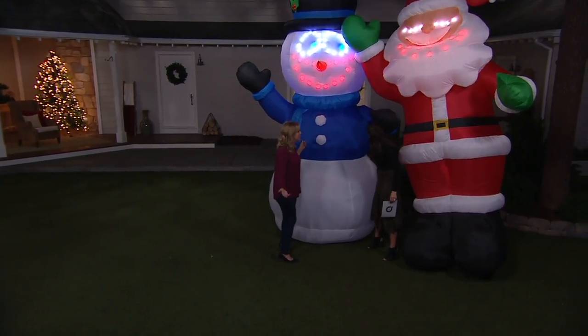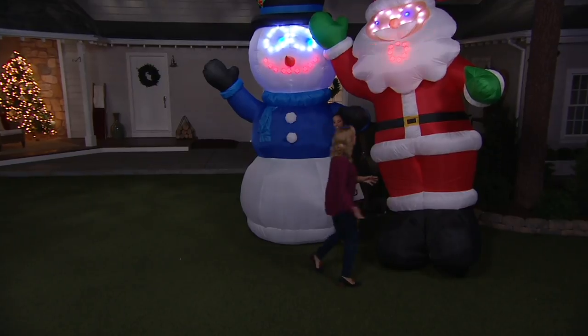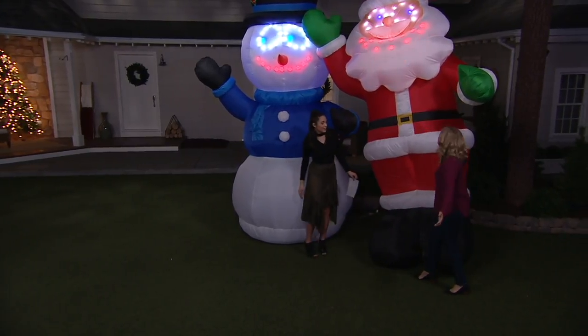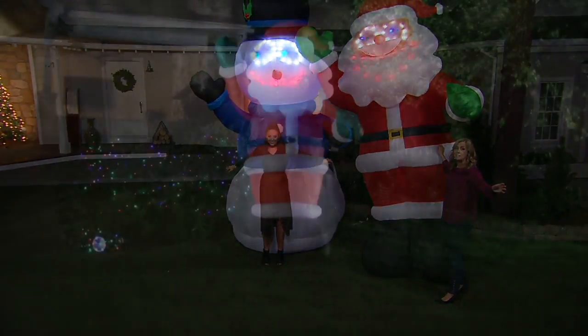Yeah, if you have 12-foot ceilings, they're 11 feet tall. I love these too — it's impact decorating. You're going to see this down the street, across the street, downtown.